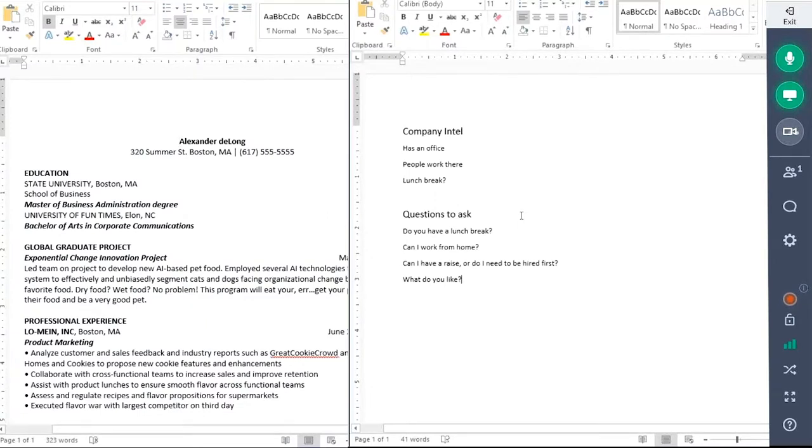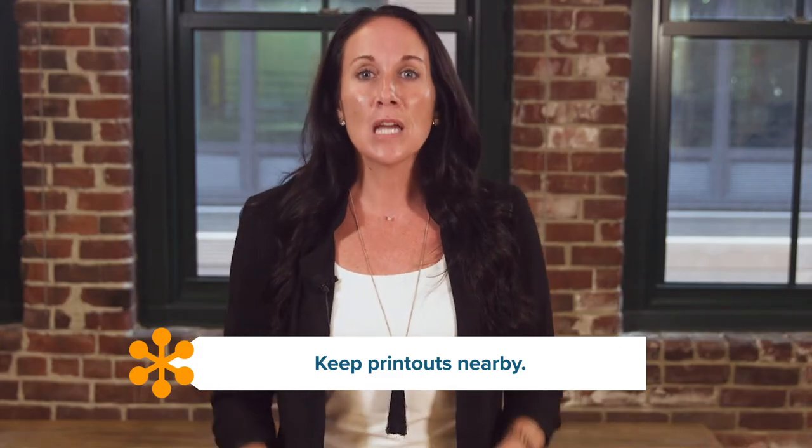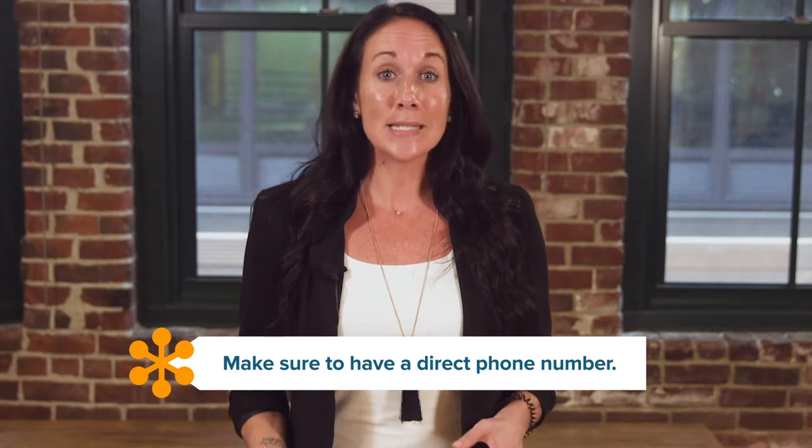Keep a copy of your resume nearby so you don't blank on that project that shows how you successfully navigate uncertainty. No space on your monitor? No problem — keep printouts nearby and out of view of your video camera. Make sure you have a direct phone number to reach the interviewer to switch to a phone interview, or at least an email to reschedule. An alternate or delayed interview is much better than missing out on a great opportunity completely. Let's dive into a few more tips on our blog.